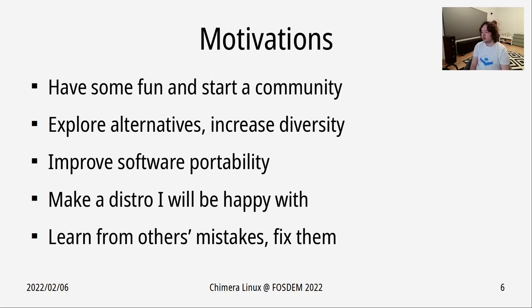What are my motivations for the project? As with many open source projects, I wanted to have some fun and start a community. I wanted to explore alternatives for common things in the Linux stack and increase diversity in the whole stack. There's a lot of software specific to Linux which makes assumptions about your userland — I wanted to get rid of these assumptions and improve software portability across the whole stack. I also wanted to make a distribution I would personally be happy using, and to learn from the mistakes of other distributions and fix them.